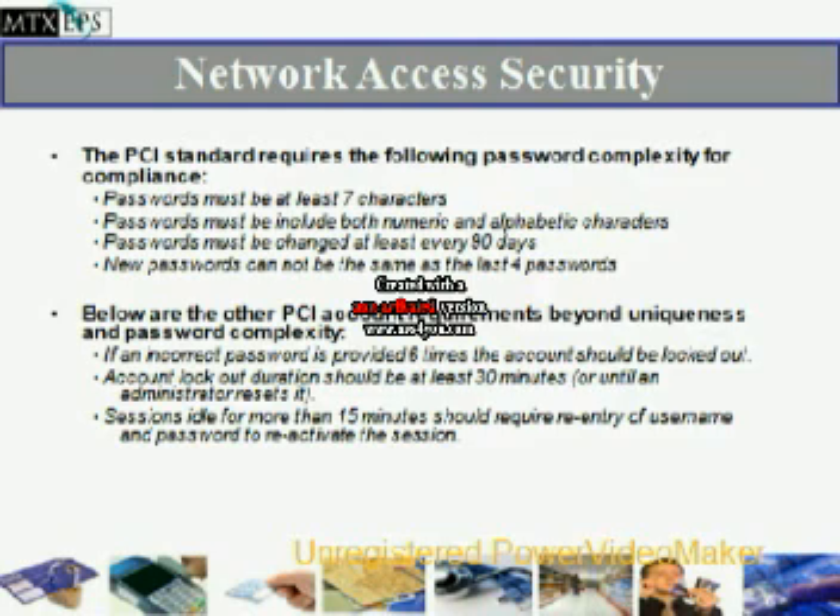Network access and security. The PCI standard requires the following password complexity for compliance: passwords must be at least 7 characters and must include both numeric and alphabetical characters. The password must be changed every 90 days, and the new password must not be the same as the last 4 passwords.